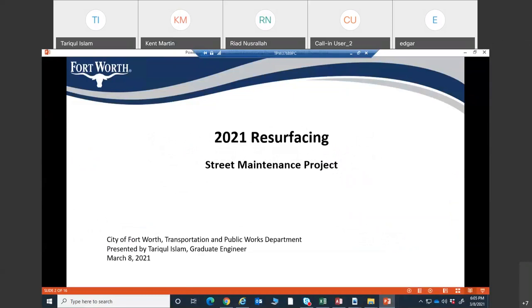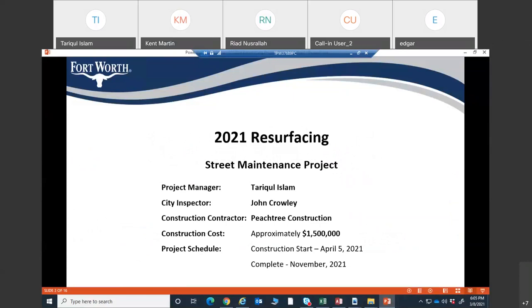This meeting is for the 2021 resurfacing street maintenance project. I will be the project manager. The city inspector for this project will be John Crowley, and the construction contractor will be PhD Construction. The estimated construction cost is approximately $1.5 million, and the project is scheduled to start April 5th and hopefully be completed in November 2021.